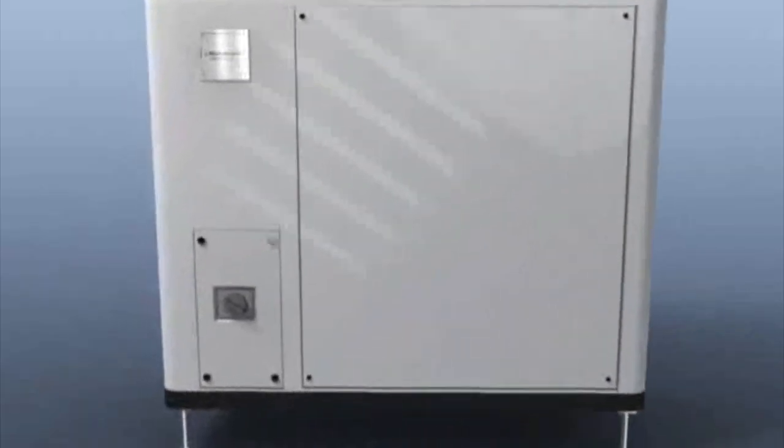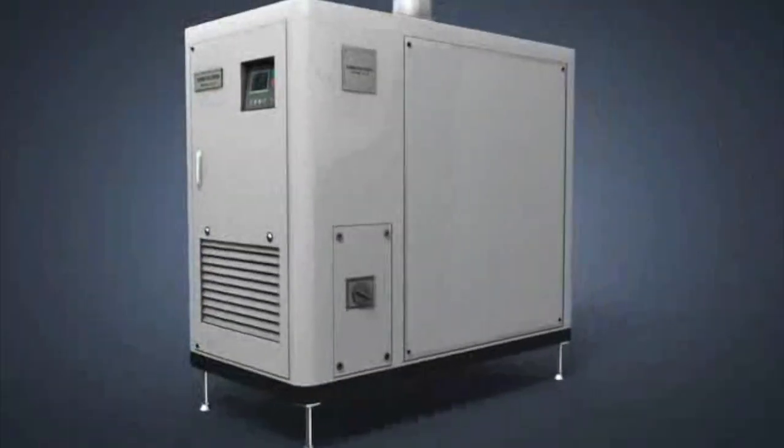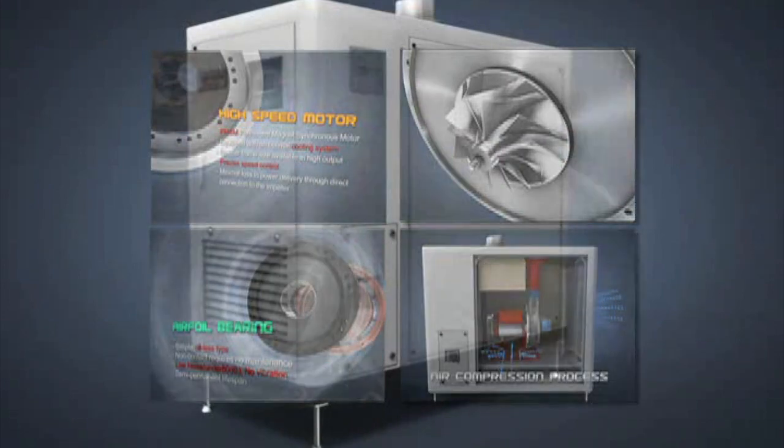The Turbo Blower is a single stage centrifugal turbo connected to an inverter fed permanent magnet synchronous motor. It is a system that produces compressed air using airfoil bearings, an impeller, a high speed motor, an inverter and controller technology.